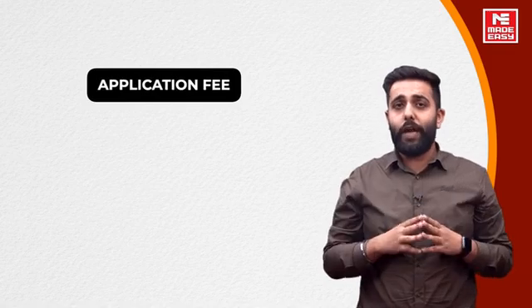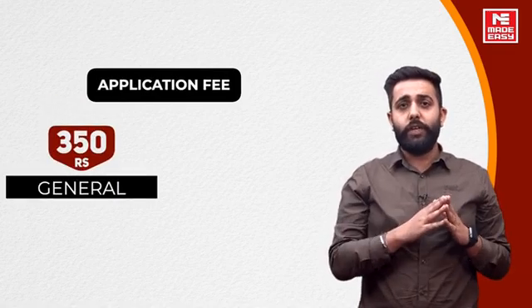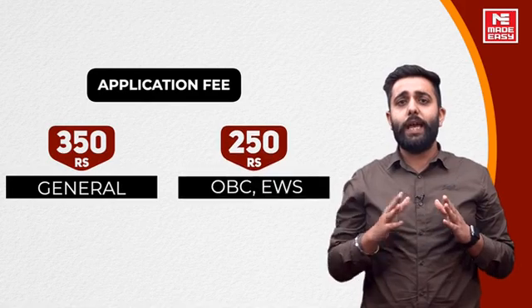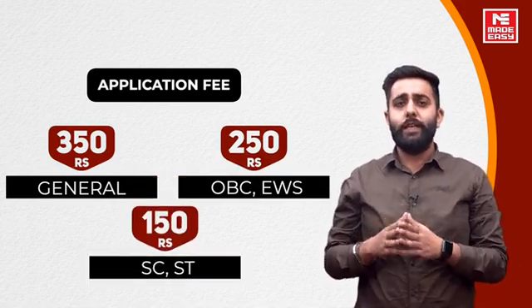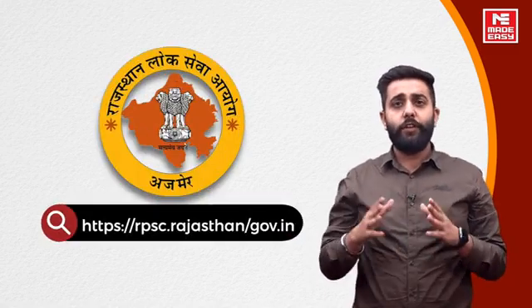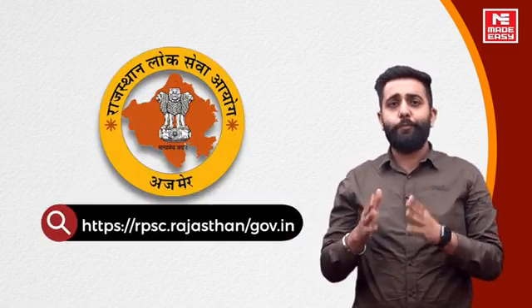For application fee: general category candidates pay ₹350. OBC and EWS candidates pay ₹250. SC and ST candidates pay ₹150. For more information, please visit the official website for Rajasthan RPSC.